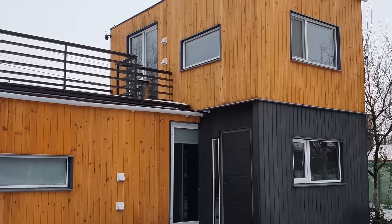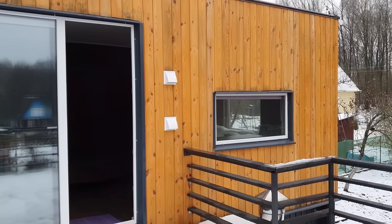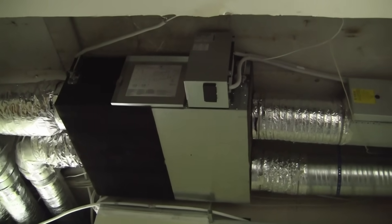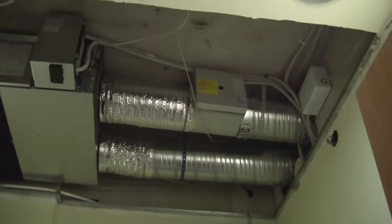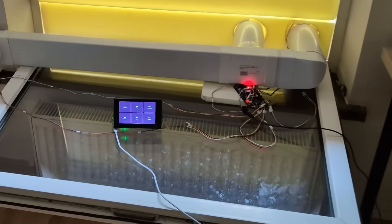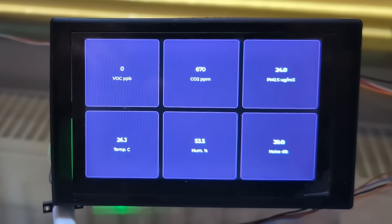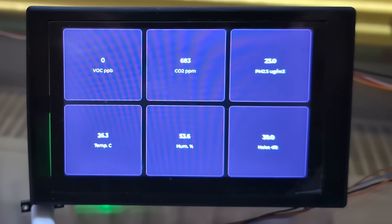My approach is decentralized — one smart recuperator per room. It's far more efficient, easier to install, and significantly cheaper. For comparison, centralized systems often cost around $10,000, and installation can cost just as much. My solution will be tens of times cheaper. To bring this idea to life, I combined it with my own air quality monitor. The solution was obvious: merge them so automation can analyze the air and control the recuperator automatically.